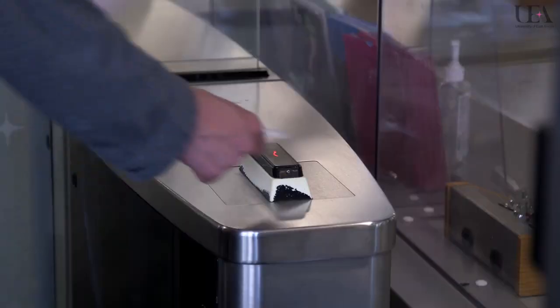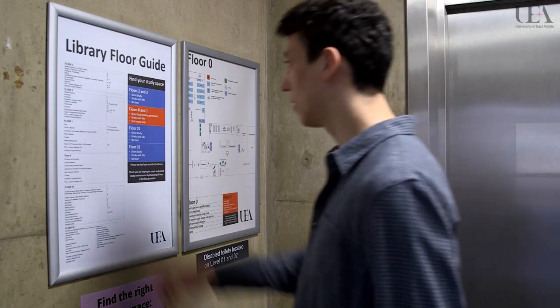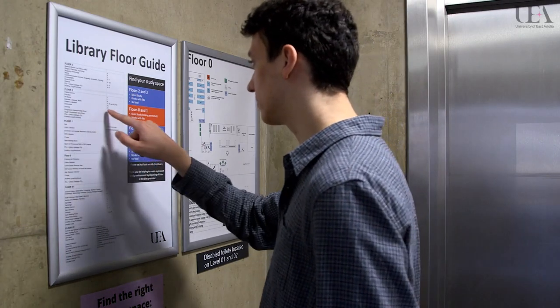Hello there, my name is Ivo and today I'm going to show you all the things that your library can offer you. When you enter the library, use your campus card to scan in. Head over to the stairwell. There are floor guides in the stairwell on each level and these will help you find exactly what you need.